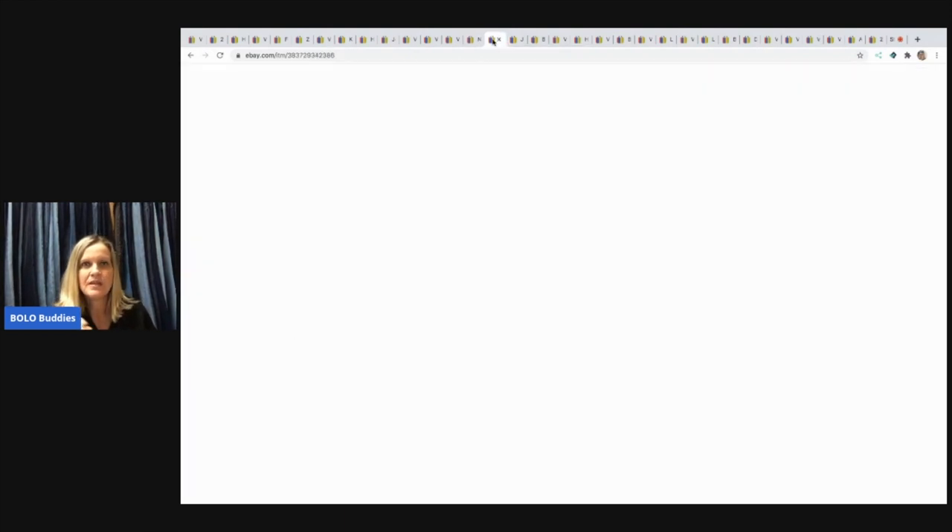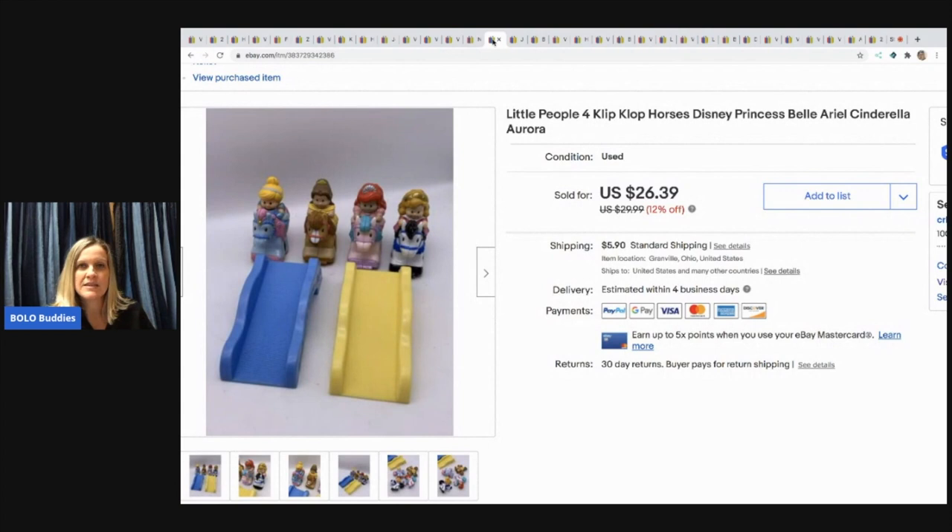The next items I sold are these Clip Clop horses — they're Little People and they're adorable. They clip-clop back and forth. I always pick them up at garage sales; they're great bread and butter and sell pretty quickly. These sold for $22. I picked them up at a garage sale for a buck, with the buyer paying shipping.